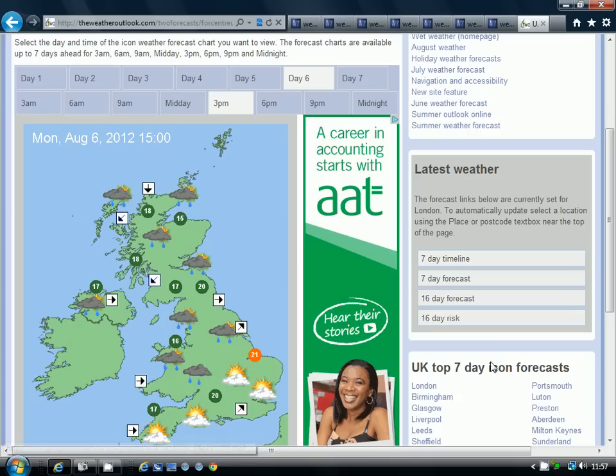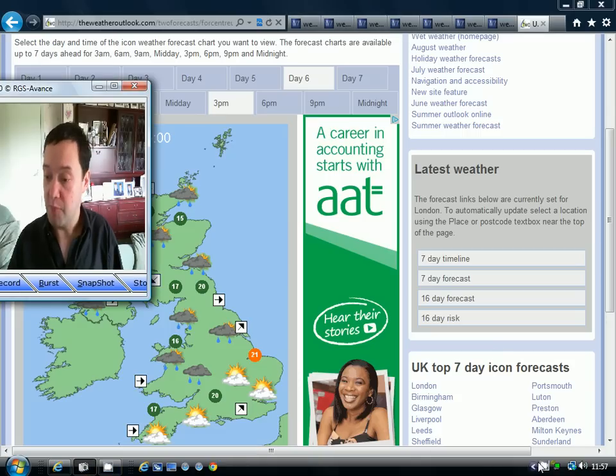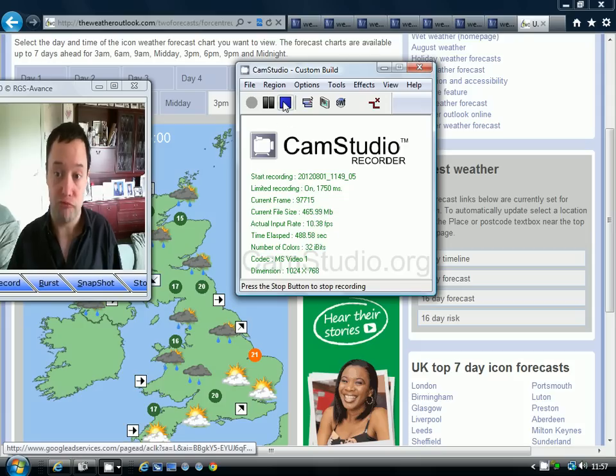Temperatures are no better than average and are actually starting to edge down as we go through the period. That really sums it up — it's going to be a showery five days. There will be showers or longer spells of rain across all parts of the country every day over the next five days. Temperatures no better than average. That's it for now, thanks for watching.